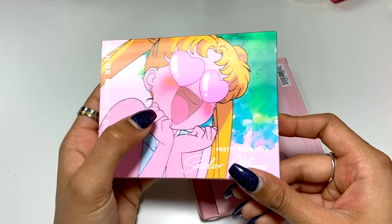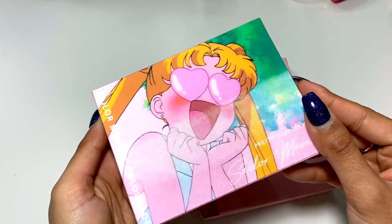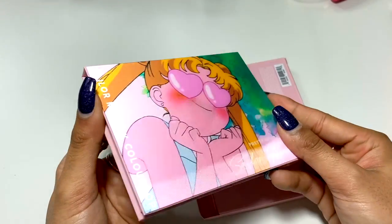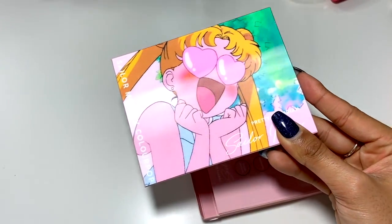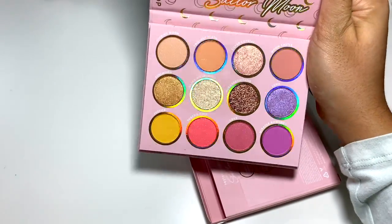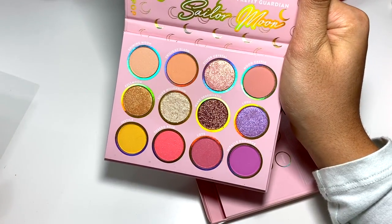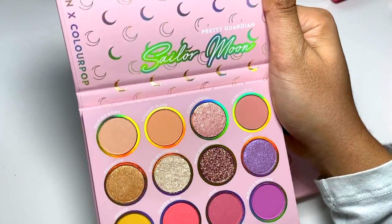I love this image they used — I don't even know what scene it's from but I just love how she looks. When you open it up, the colors are very pretty, but it looks like a spring palette to me. If it didn't have Sailor Moon on the packaging, you wouldn't guess Sailor Moon — I'd just think it's Easter.